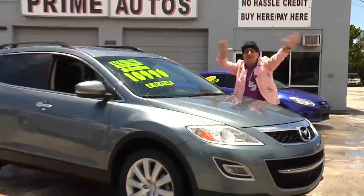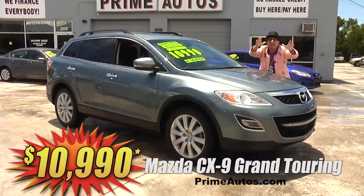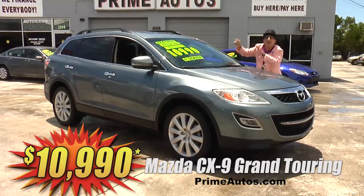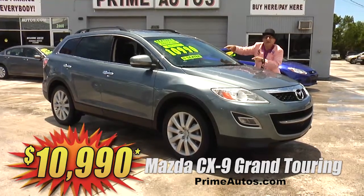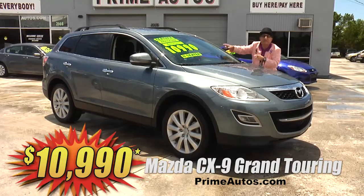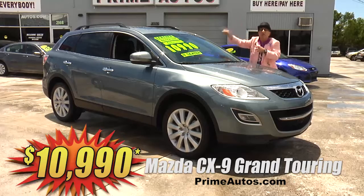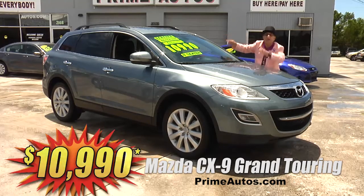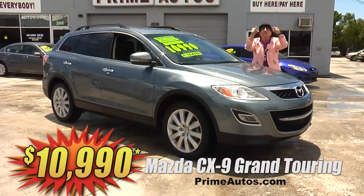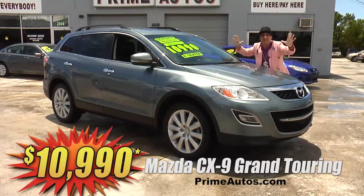Looky here, looky here! Prime Autos has this top-of-the-line Mazda CX-9 premium luxury crossover — the Grand Touring Edition with factory navigation, Bluetooth, Bose premium sound with CD, backup camera, moonroof, third-row seat, dual AC, power rear hatch, 20-inch alloys, and more. You get it all for only $10,990.